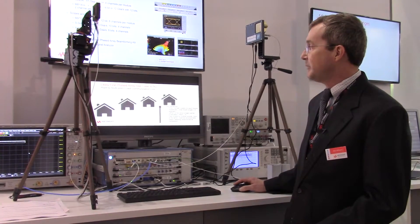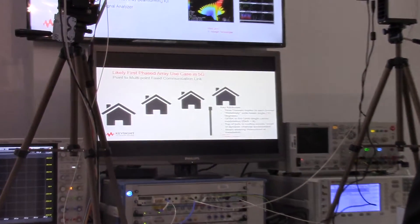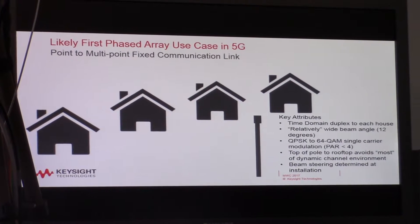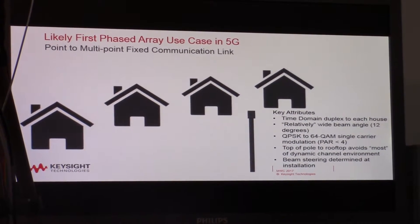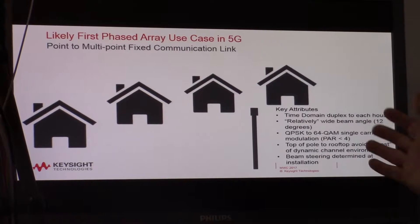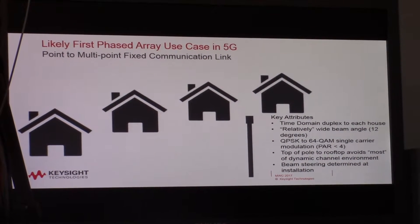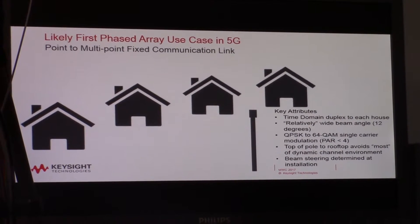Let's take a look at what we expect with phased array antennas. The likely first application for phased arrays is going to be last several hundred meter fixed wireless. We'll have relatively wide beams for this — expecting maybe 12 to 15 degree beams. We'll use relatively simple waveforms and the channel will be relatively straightforward because we're going to be doing beam forming from the top of the house to maybe the top of the light pole, and we'll probably determine the beam forming at installation.